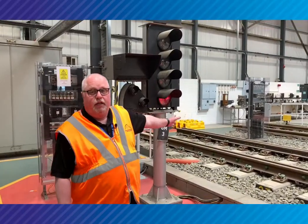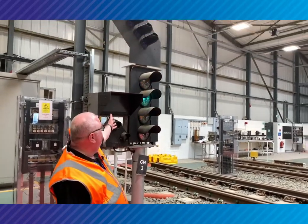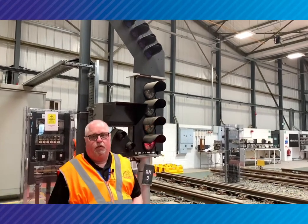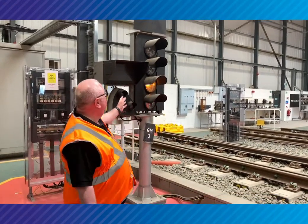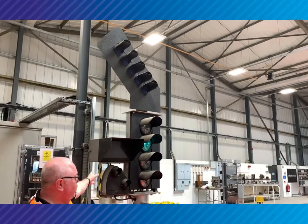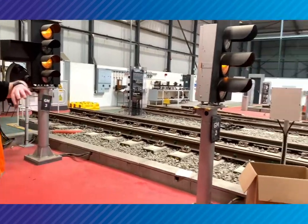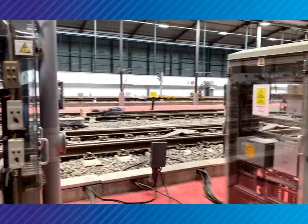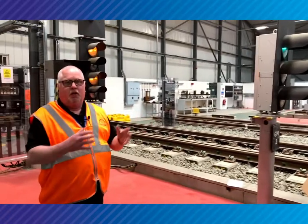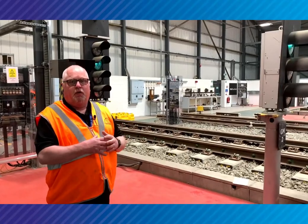As you can see, this is our main signalling area within the Rail and Civil Engineering Academy. We've got our main line signals — fully operational, full size, exactly the same as what you find out on the network. We've got different types: a four-aspect signal here, a position light junction indicator at the top, and a subsidiary signal with a stencil indicator as well. We've also got our location boxes. The only difference from the ones here to those on the network is that the network ones have steel doors — we've got plastic covers so our students can see all the workings and how it goes.